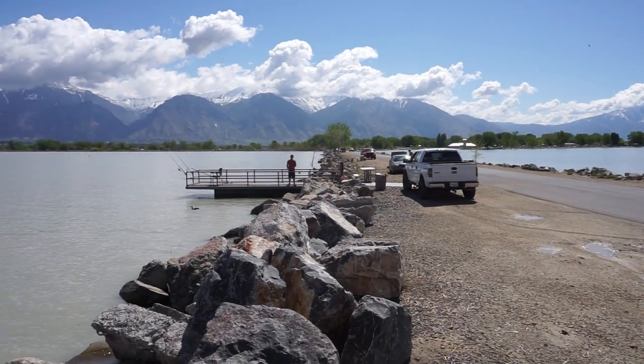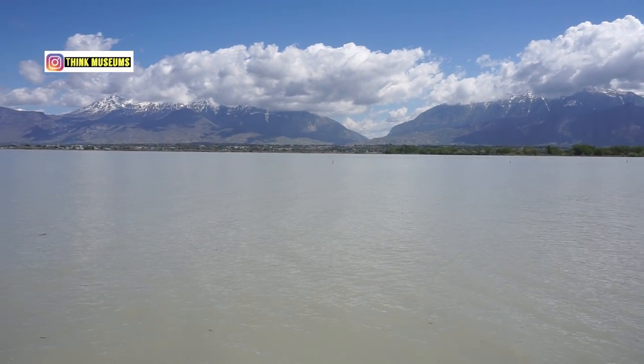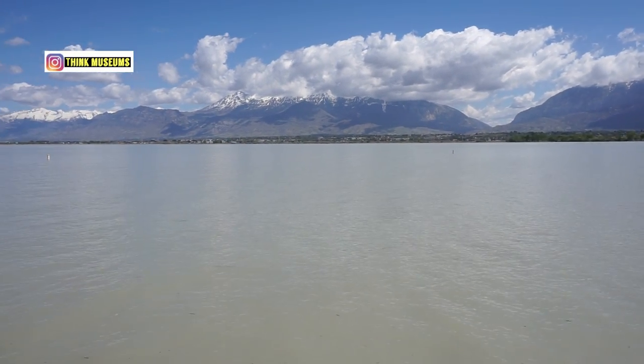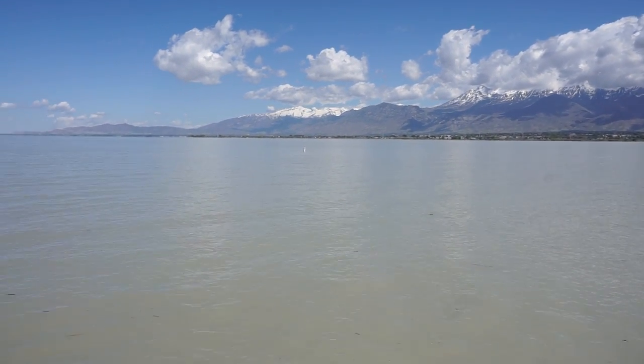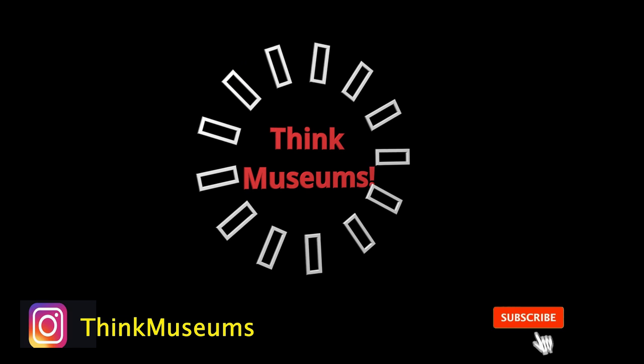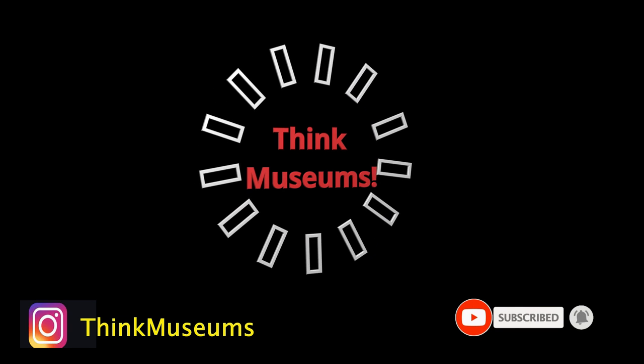Thank you guys for checking in with Think Museums. This has been fun traveling in Utah, the state of Utah, checking what they have in this beautiful state. We'll see you next time.